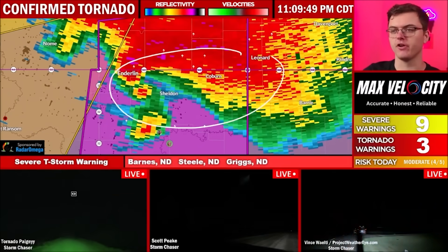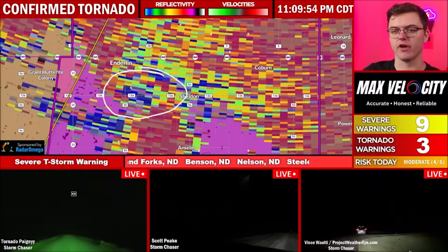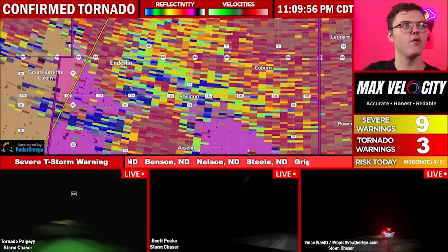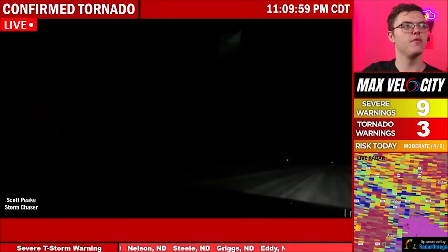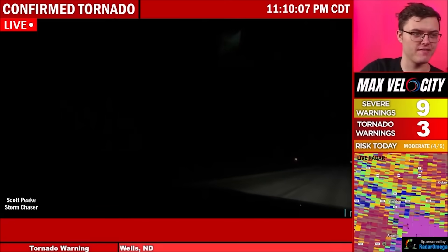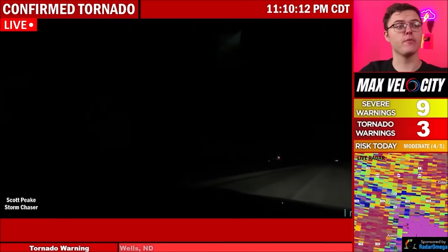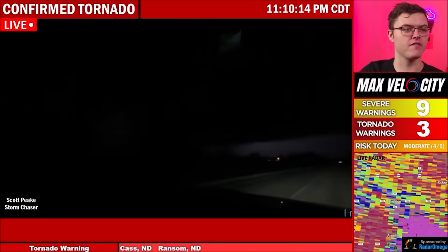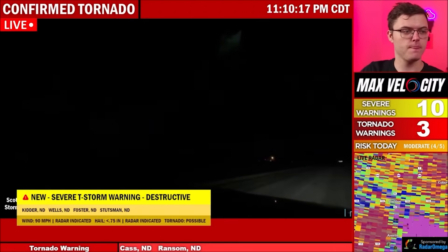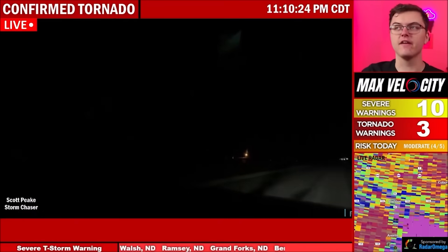Get to your tornado shelter if you're in Sheldon, Coburn, also just west of Leonard in North Dakota. This is likely an intense to violent tornado near Highway 136, reportedly a very large tornado. We're going to go back to Scott Peake, who has it in the middle of your screen. If we get another lightning strike we'll be able to see it, but I think that's it right there in the middle. It's massive. There it is. Right there — we just saw it. That's a clear shot of it. That is a big cone tornado at the minimum. That is a huge tornado.